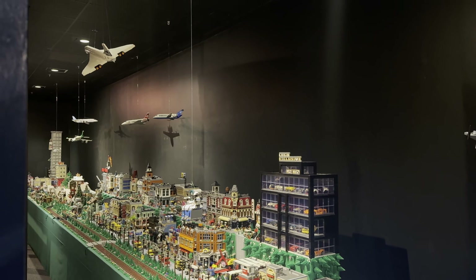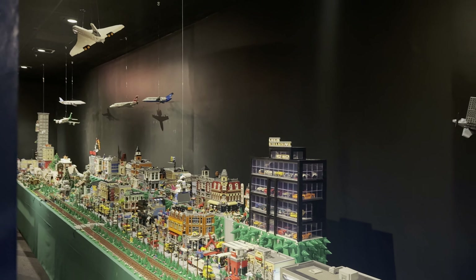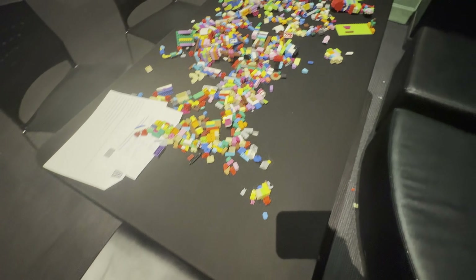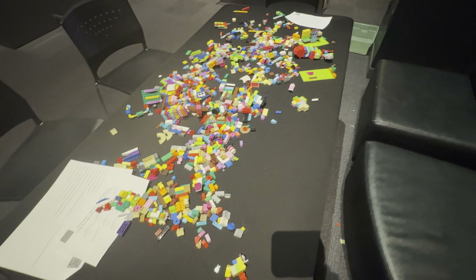I think there were buttons you could press to make the train stop and go, and to turn on lights in certain buildings. They also had a table full of bricks and pieces so people could make their own little characters.